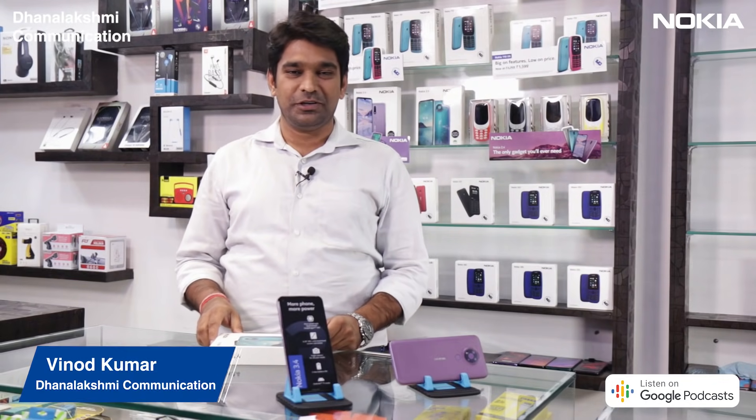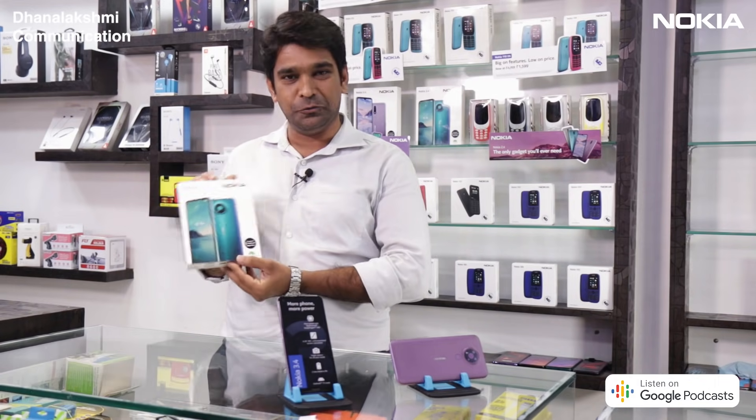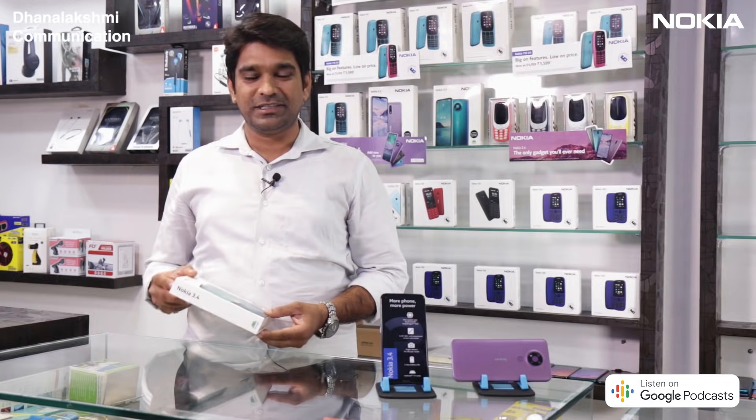Hi, I'm Vinod from DanLakshmi Communication. I'm here to unbox the all new Nokia 3.4. Now let's open this box and see what is inside.